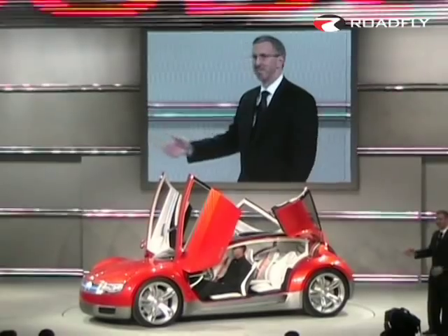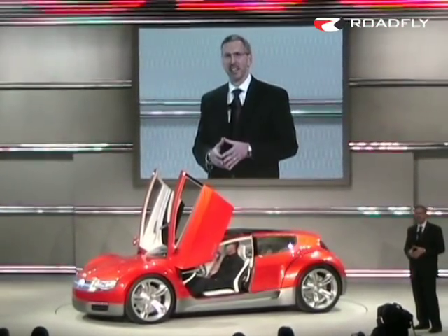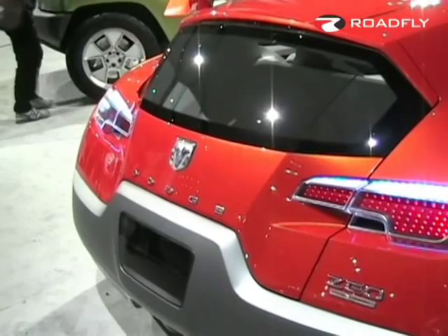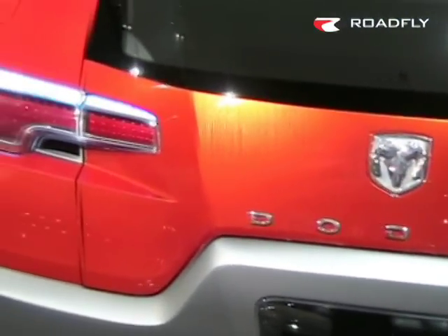Zero not only looks fast, it is peak performance perfectly aligned to the Dodge brand. In fact, Zero stands for Zero Emissions Operation, because it is a battery electric vehicle with 250 miles of all-electric range.